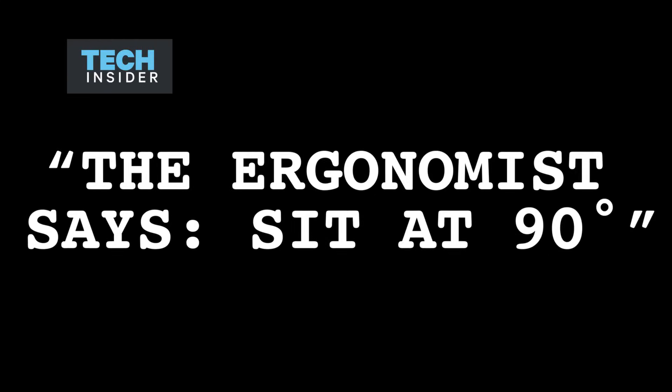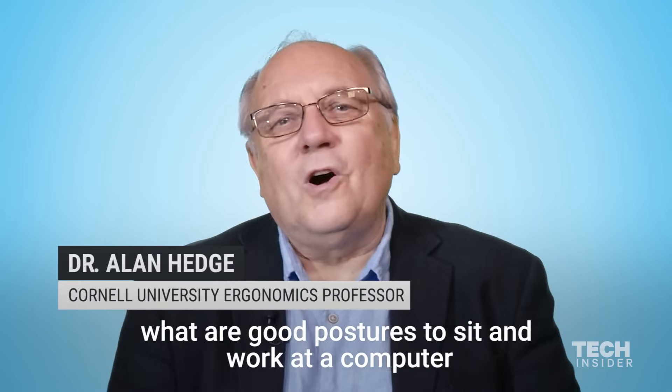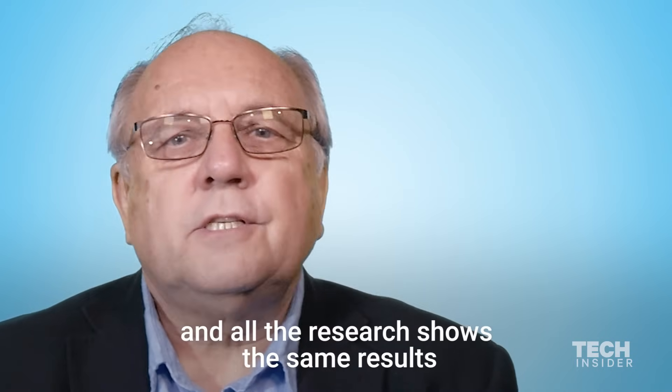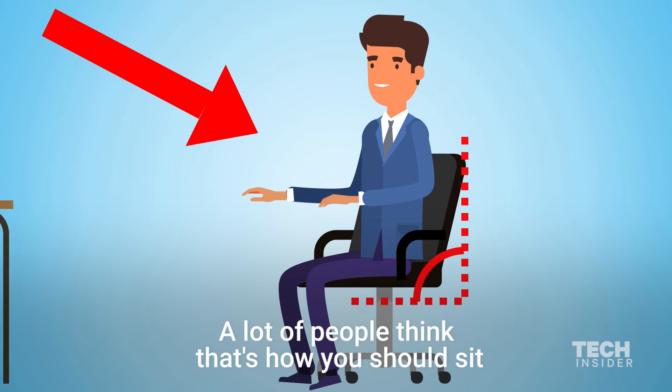Ergonomics says sit at 90 degrees — absolute nonsense, that's not how you should sit. Our research for the last 30 years has looked at what are good postures to sit and work at a computer, and all the research shows the same results: you don't want to be sitting upright at 90 degrees. A lot of people think that's how you should sit.